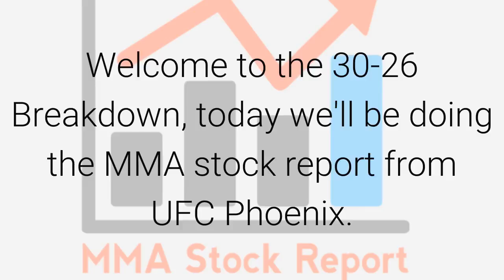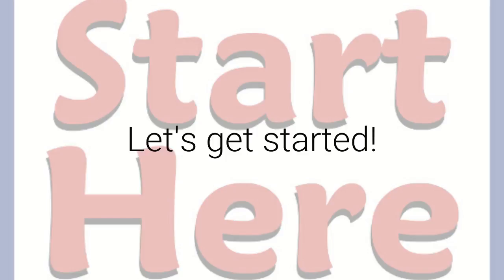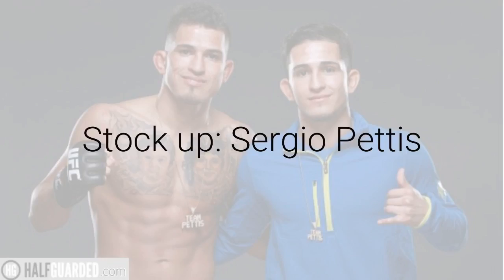Welcome to the 3026 Breakdown. I'm your host John Lee, and today we'll be doing the MMA Stock Report from UFC Phoenix — a couple days late because of Martin Luther King Day and the three-day weekend. With no further ado, let's get started.